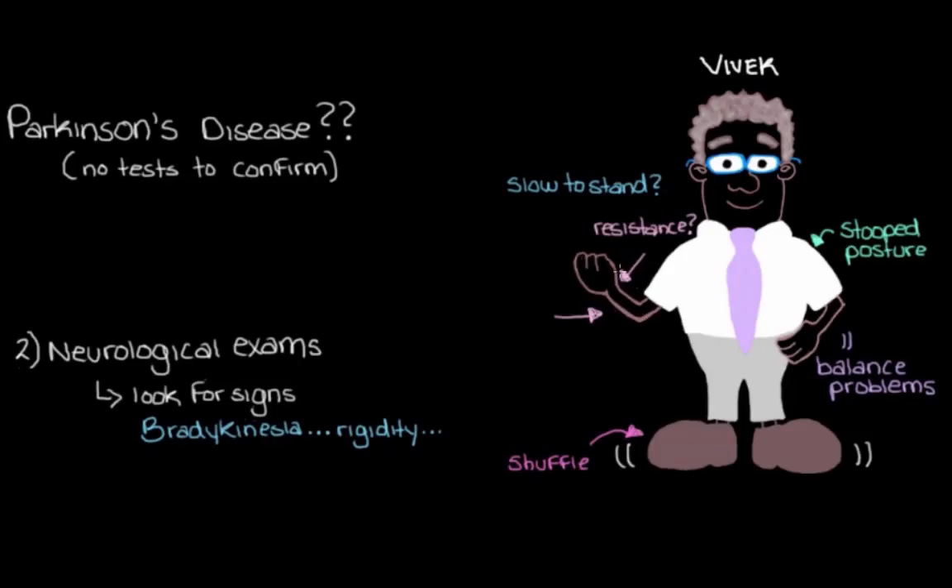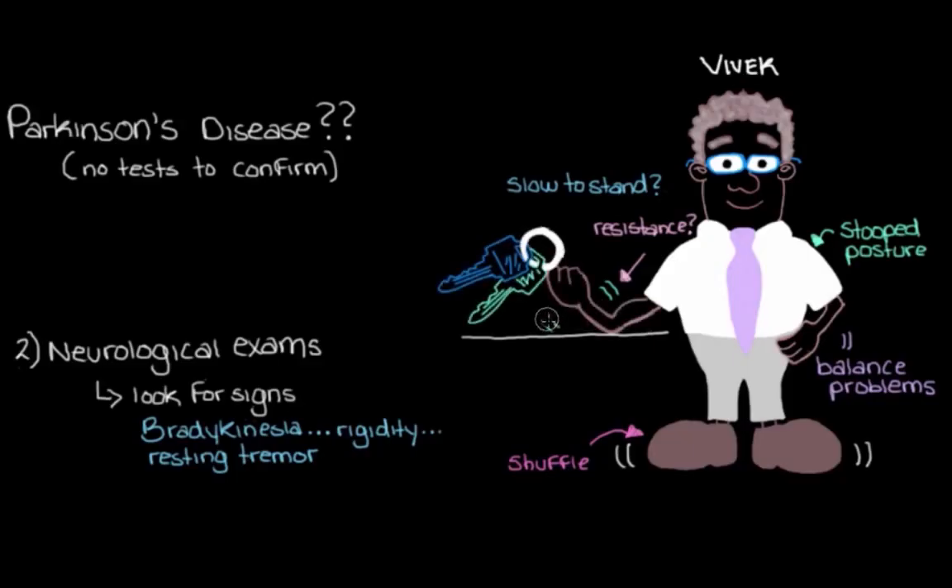We definitely want to look at that tremor to see for ourselves if it is indeed a resting tremor, because there are lots of different types of tremors, and in Parkinson's disease we normally see a resting tremor. We might get Vivek to let his hand rest on a table and see if the tremor starts, and then get him to grab his keys to see if the tremor goes away — which would confirm it is a resting tremor.